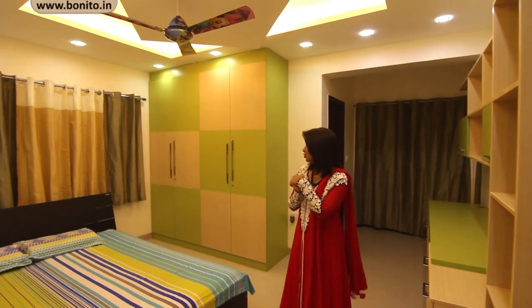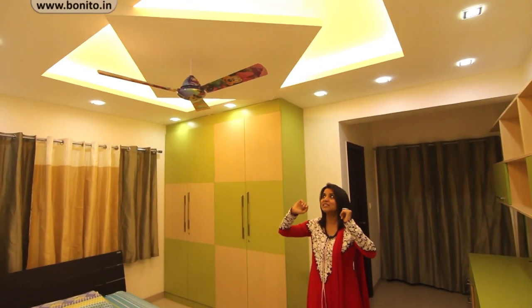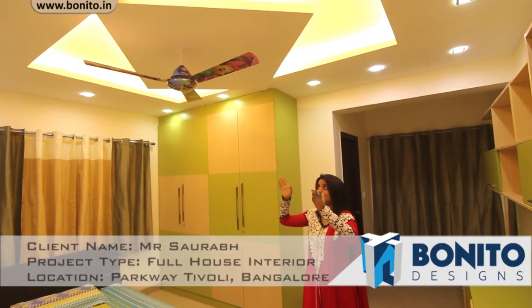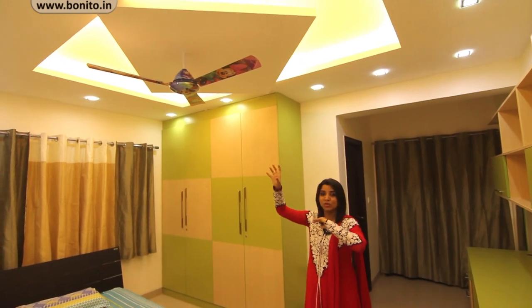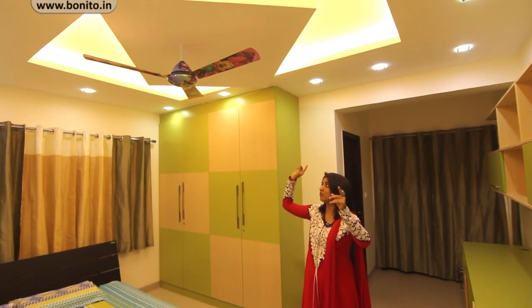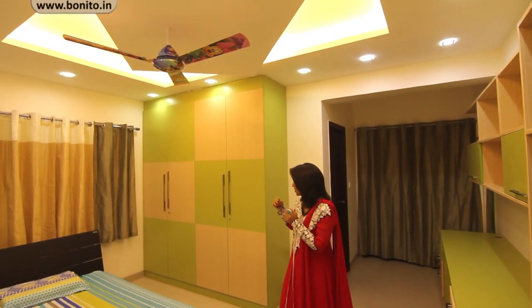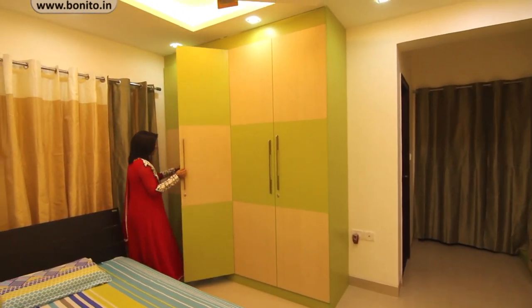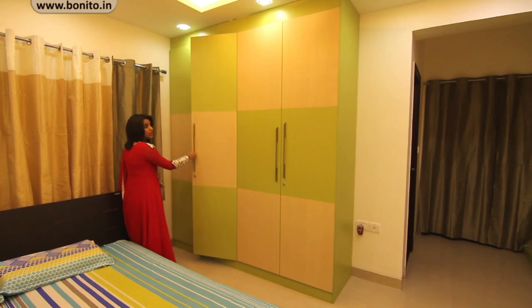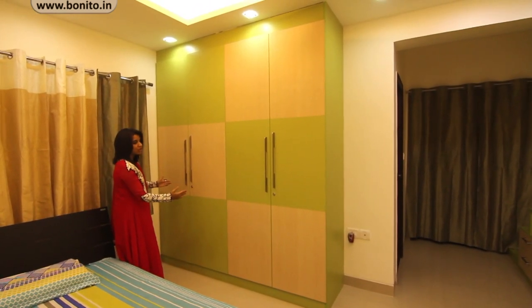Now we are in the kids' bedroom. We have used two funky colors — ivory and light green. In the ceiling we have taken a nice square shape in the center placed in the shape of a rhombus, with a Mickey Mouse fan, and at the periphery a fall ceiling with spotlights at regular intervals of two feet. On this side we have planned a nice openable wardrobe with one-and-a-half feet each door, using laminates in green and ivory in an alternating checkerboard pattern.